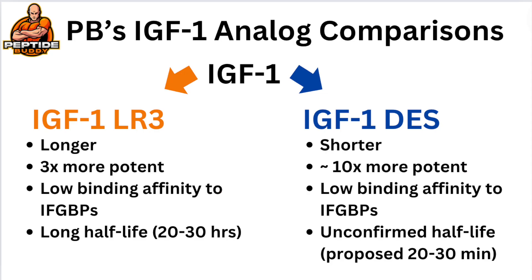There are also pharmacokinetic differences — here's a chart we can review together. LR3 is longer while DES is shorter. LR3 has a more investigated half-life of approximately 20–30 hours, while DES's half-life is understudied and unconfirmed but proposed to fall in a range of 20–30 minutes, making it an overall more potent but shorter-acting compound. Both of these compounds are not well-studied in humans, haven't participated in clinical trials, and are not FDA-approved or regulated.